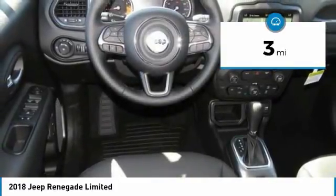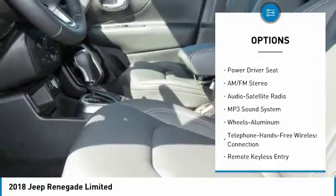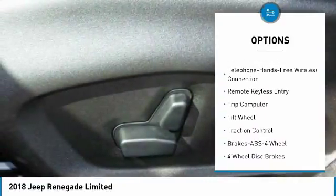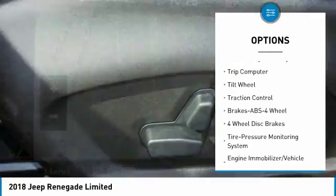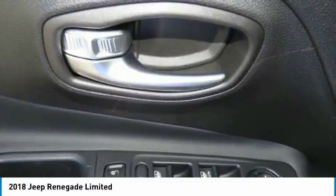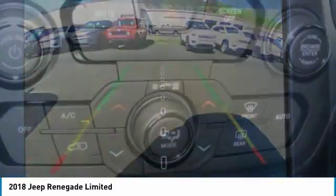Here are some of this vehicle's great options: traction control, anti-lock braking system, Bluetooth wireless data link for hands-free phone, air conditioning, power steering, cruise control, floor mats, aluminum wheels, FWD, rear defrost. Wouldn't you look great in this vehicle? Stop in today and see for yourself.